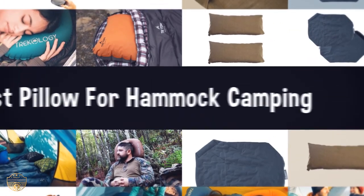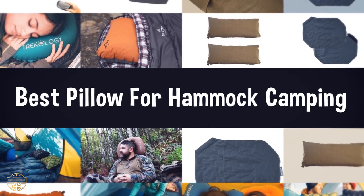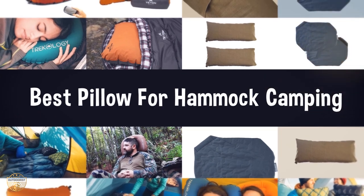If you are looking for the best pillow for hammock camping, we have listed these top 5 best pillows for hammock camping to help you choose the perfect one. Links to the products mentioned in the video are in the description below.